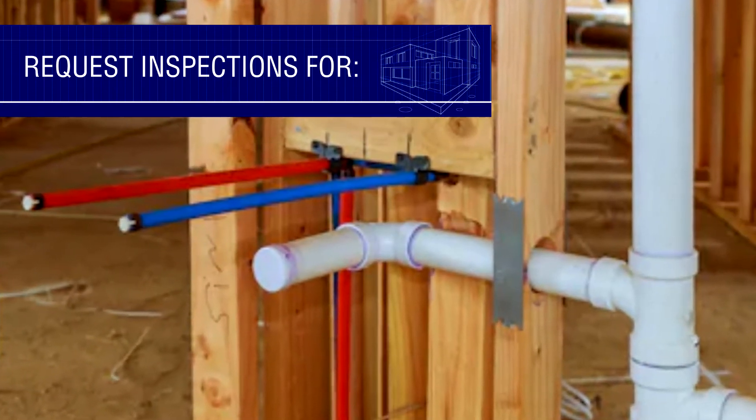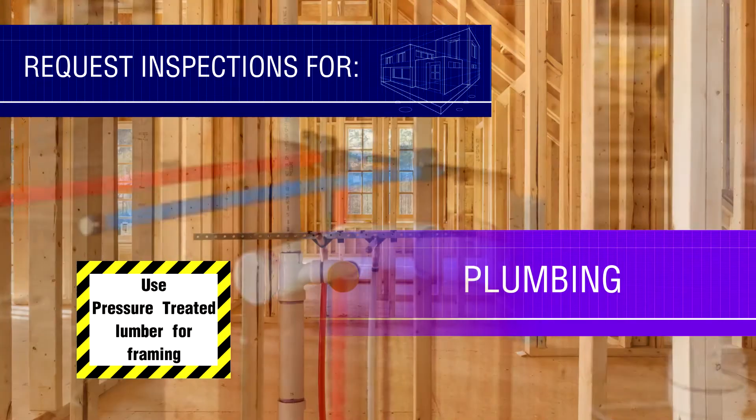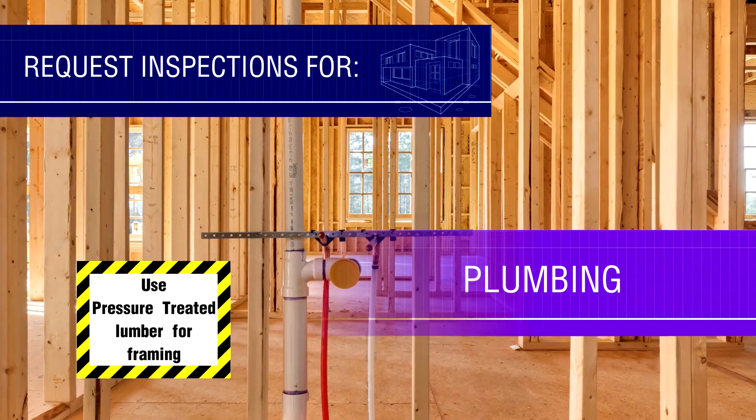Request a plumbing inspection at the rough-in stage so that work does not need to be dismantled and redone properly.